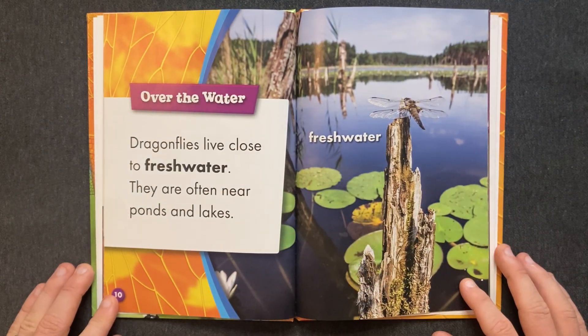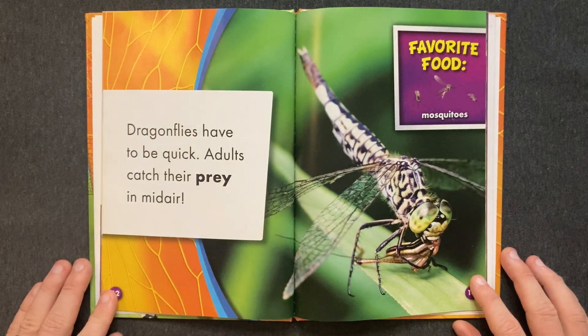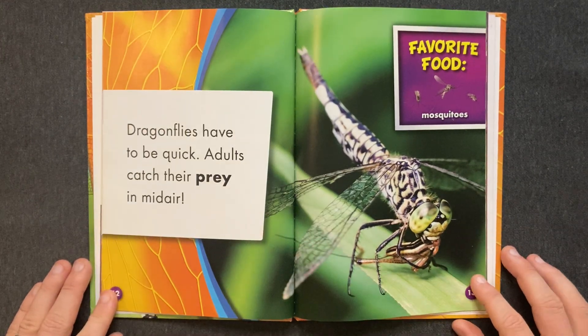Over the Water: Dragonflies live close to fresh water. They are often near ponds and lakes. Dragonflies have to be quick. Adults catch their prey in mid-air.